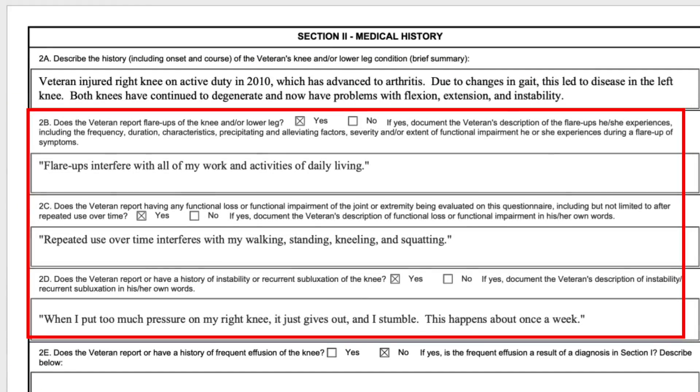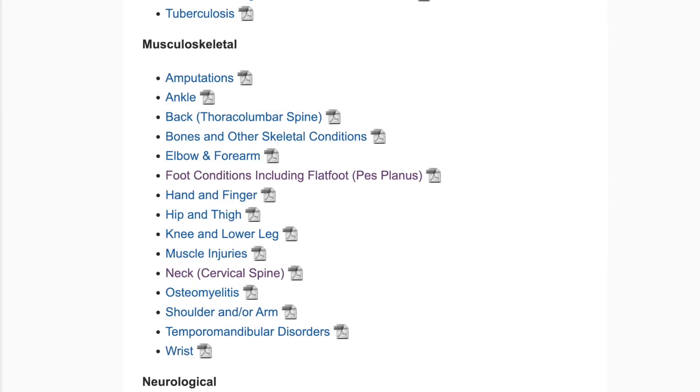The next three things I put in parentheses because they're supposed to be in the veteran's own words. In my practice I kind of help the veteran say what they need to say here, but I put it in quotes. So: flare-ups, repeated use over time, and instability. The instability is specific to the knees, but flare-ups and repeated use over time appear on all of the musculoskeletal DBQs.